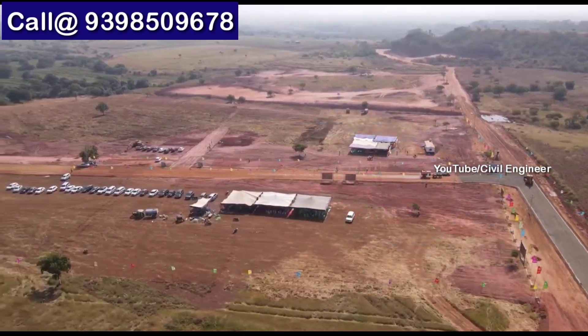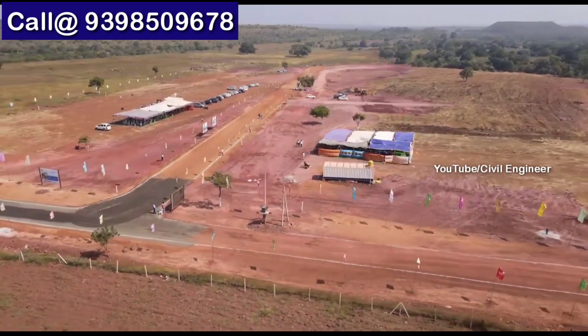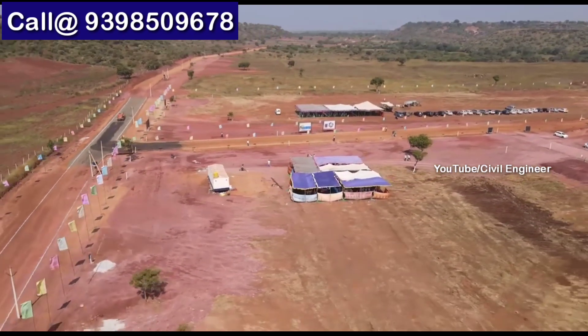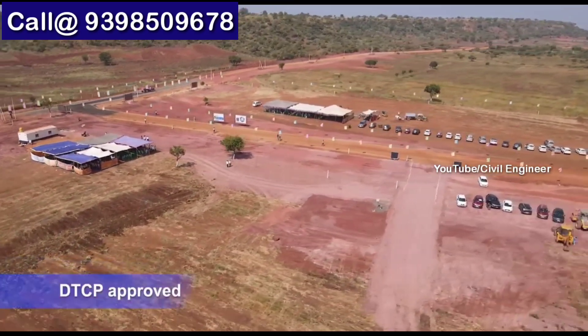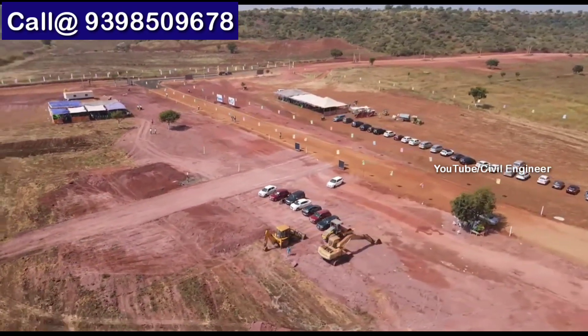There is a compound wall around the project. There are 40-feet and 33-feet BT roads. There are clear title and spot registration. There are electricity and street lighting, avenue plantation, developed parks, an overhead tank and water tap connection for each plot, underground drainage, and a pollution-free environment.